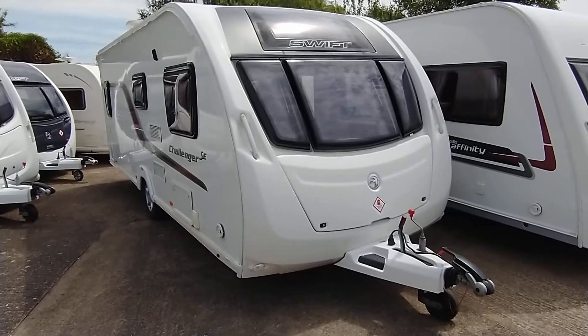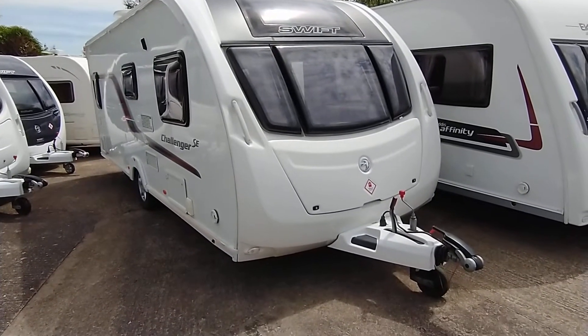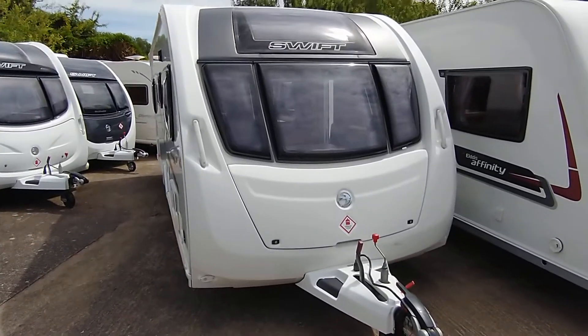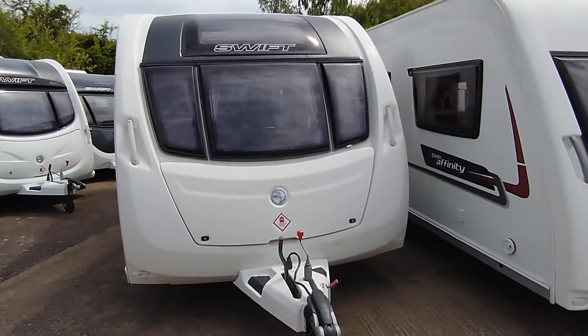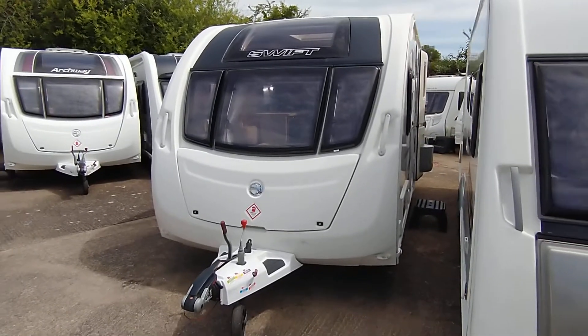All the exterior white bodywork is nice and bright and shiny, as are the graphics to the exterior, and the interior is lovely also. So don't take my word for it — please come down and have a look. I think you'll be quite impressed, as I am indeed. Lovely day here today at Broad Lane.